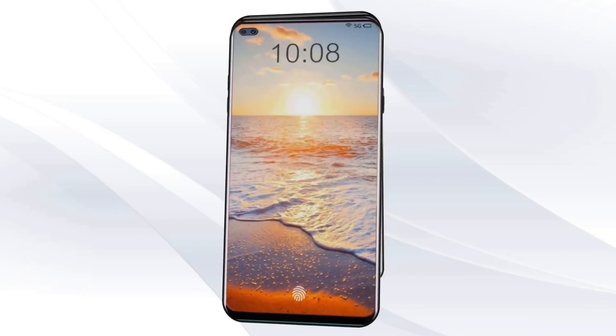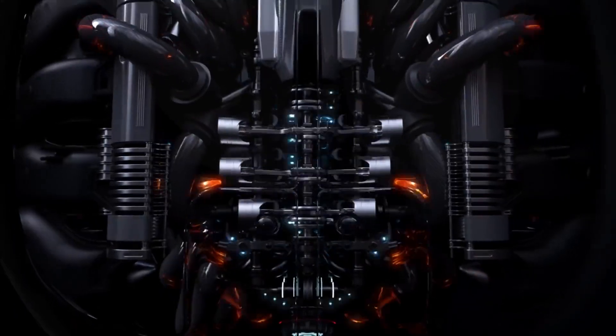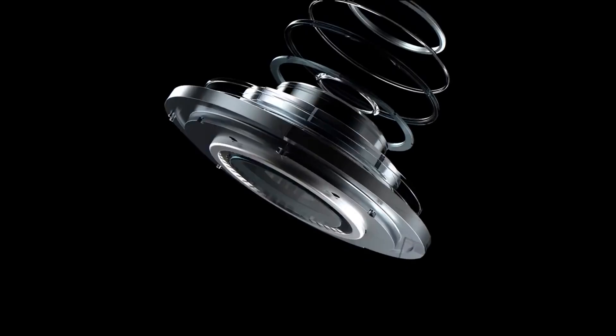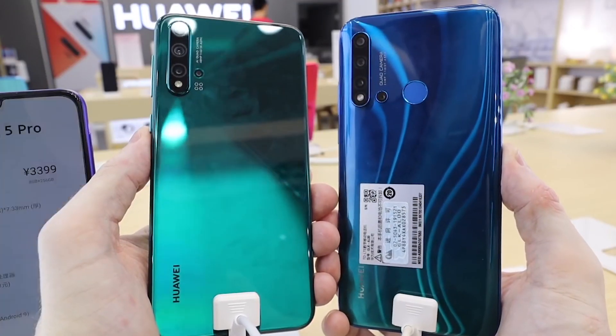The phone is listed to feature a 6.44-inch Full HD+ IPS LCD 60Hz display and may be powered by the Kirin 990 chipset paired with 8GB and 12GB RAM options and 128GB plus 256GB storage options. Camera details include a 16MP Sony IMX686 main sensor, a 16MP sensor, and two 2MP sensors at the back. The dual selfie setup in the front includes a 32MP camera and a secondary 12MP camera. The phone will be packed with a 4000mAh battery with 40W Magic Charge fast charging technology.